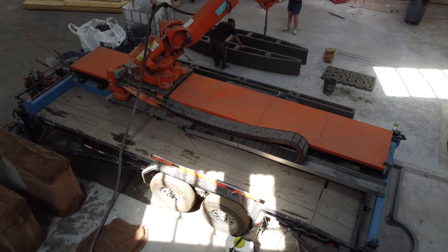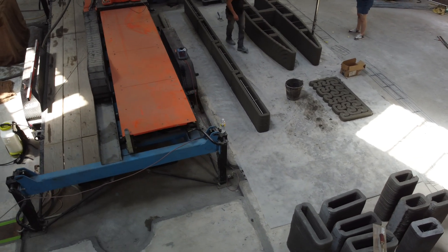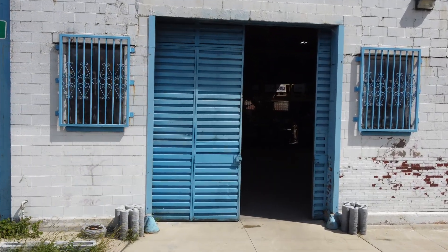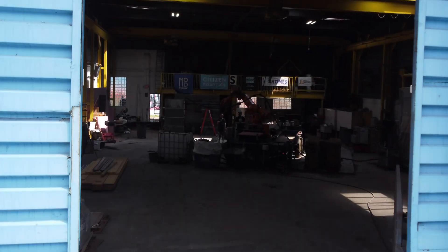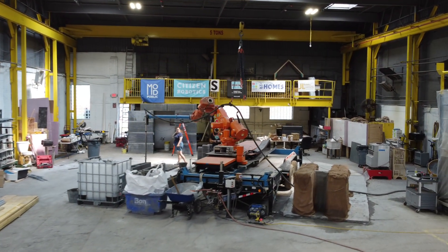Without further ado, let's get to the interviews and print footage. Bear in mind, this is an active construction site, so the audio is pretty rough. Big thanks to the Citizen Robotics team for allowing me to stop by. It's always nerve-wracking doing a new print, and even more so with the cameras on, so I appreciate their bravery and transparency in allowing me to film on this day. Now, let's meet the team.